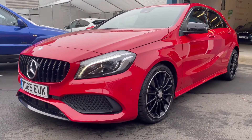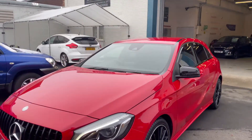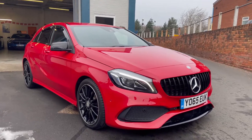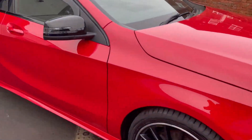So lovely, lovely condition — just a couple of little marks on the alloys, nothing major, they could easily be refurbed, but bar that, absolutely gorgeous. It's a low tax, this one, very economical — it's £20 a year tax, and a lot of miles to the gallon on these cars, really, really economical.